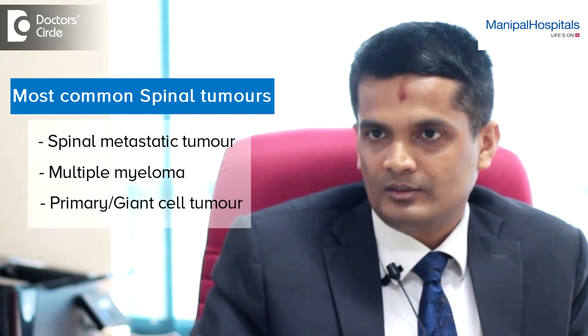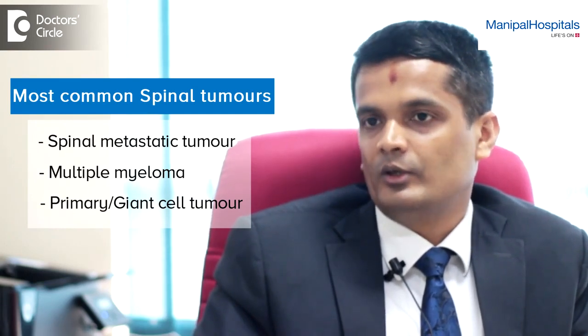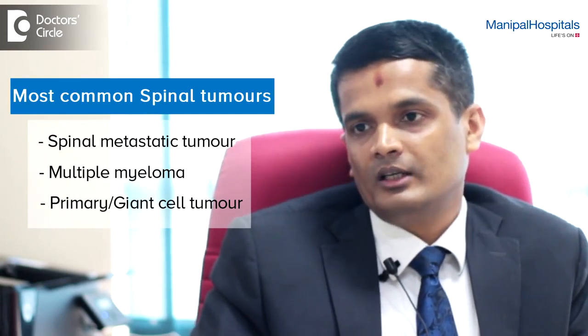The commonest being metastatic spinal tumours — they all come with back pain. When you do X-rays and MRIs, already one or the other bone could have fractured because of the pathology which has weakened the bone. It is not because of an injury that the patient has broken the bone; it is just because the bone has been weakened by the disease or the cancer. In these conditions, what we do is very systematic.